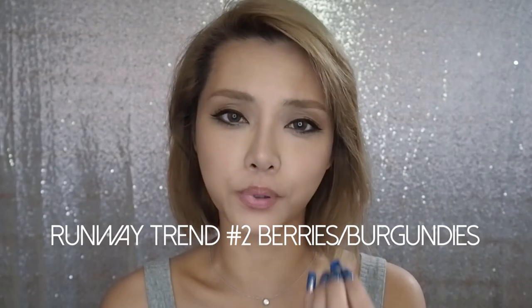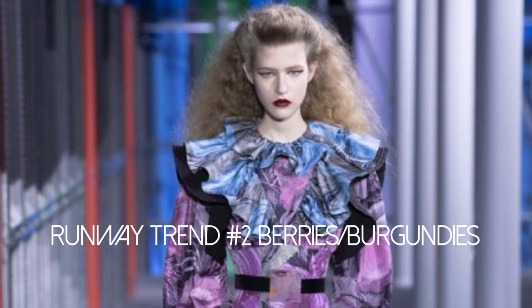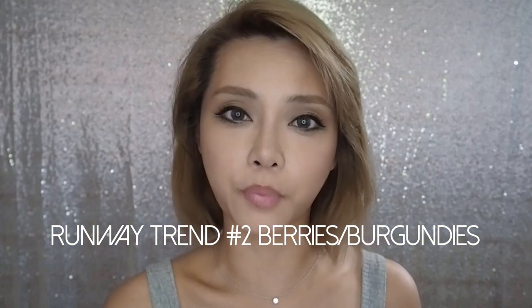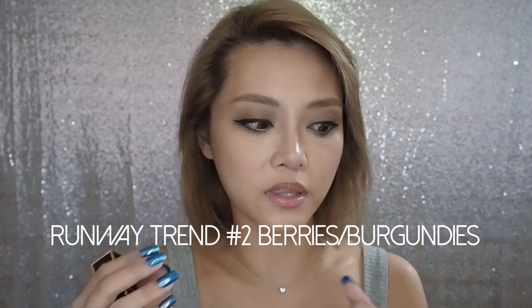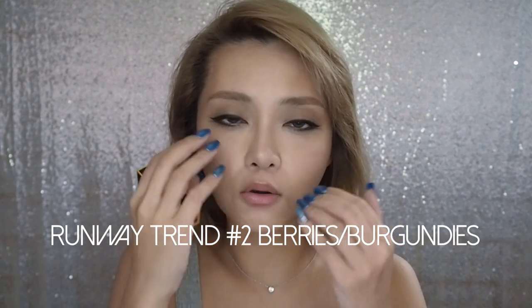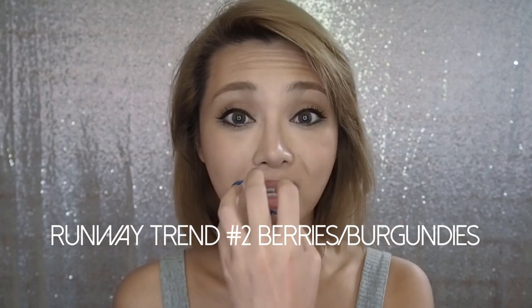The second runway trend was deep berries and burgundy — dark, lush, grapey reds, wines, and plums. While these traditionally lean cooler on the color spectrum, if you have a warm skin tone you can still pull them off. You just need to add a little cool-toned pinky or berry blush to your cheeks to tie the color together. You don't want a single point of cool-toned lip with nothing else, as it can look stark. Wearing a jewel-toned eyeliner in deep forest green, blue, or purple can also help tie the whole look together.